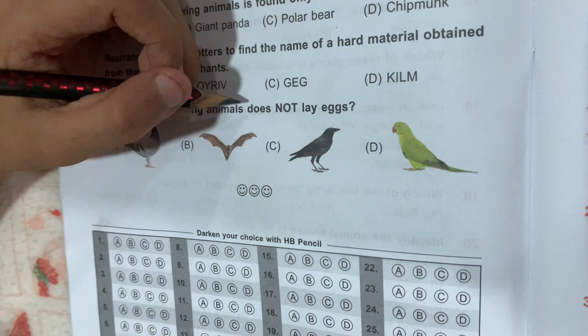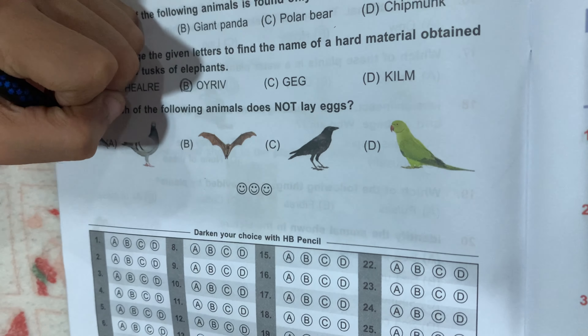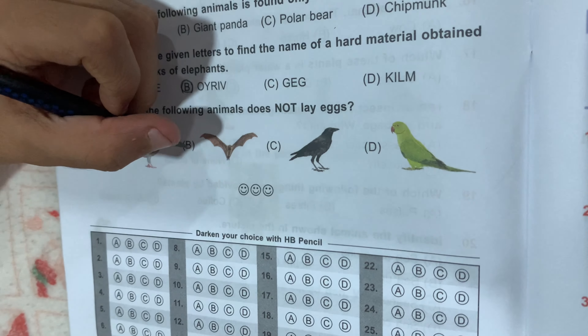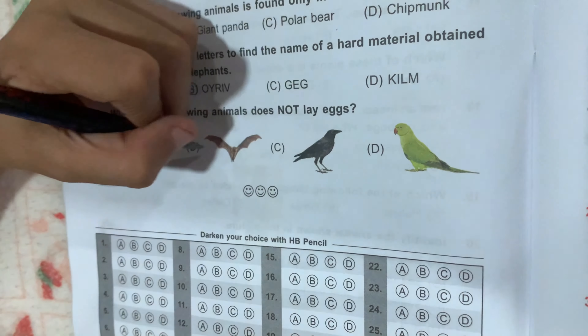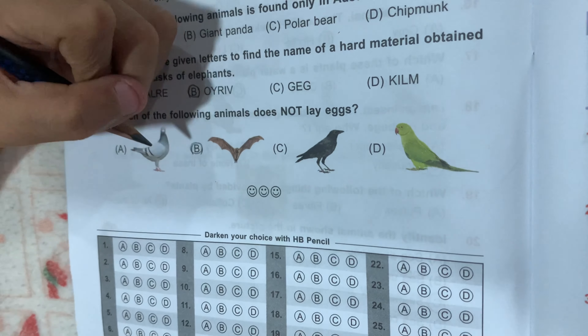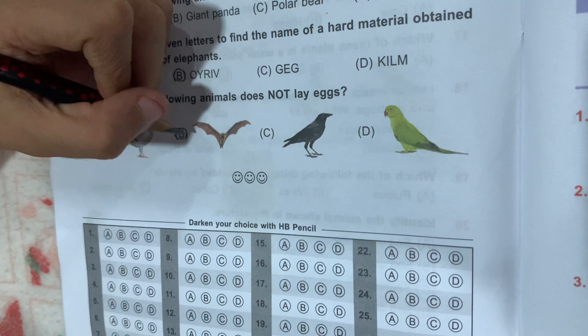Question number 25: which of the following animals does not lay eggs? Option A, Pigeon; Option B, Bat; Option C, Crow; and Option D, Parrot. Option B, Bat, is the correct answer because a bat is a mammal.